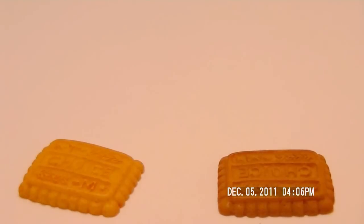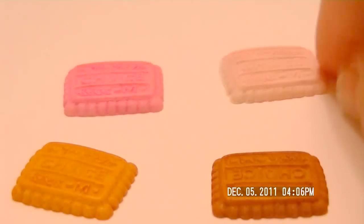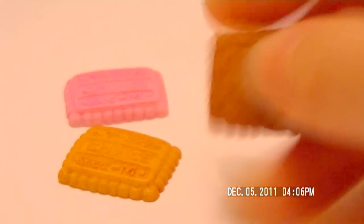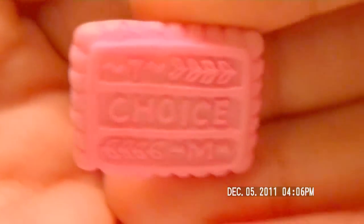Now I'm gonna show you guys the capuchons we got on My Quiet Town. We got these choice biscuits and they come in four colors: one, two, three, and four — so it comes in pink, light pink or like skin tone color, chocolate, and tan. These are really detailed.